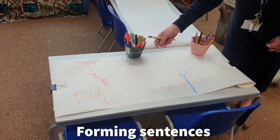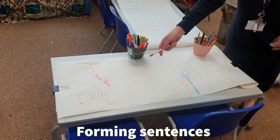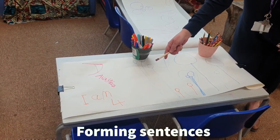And some children, as we can see, are beginning to form some little statements or sentences.